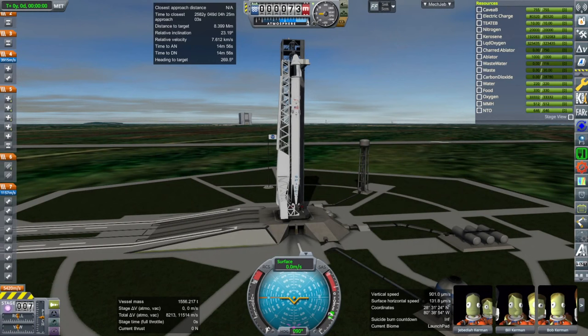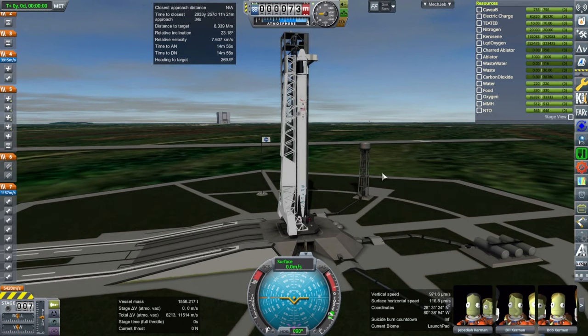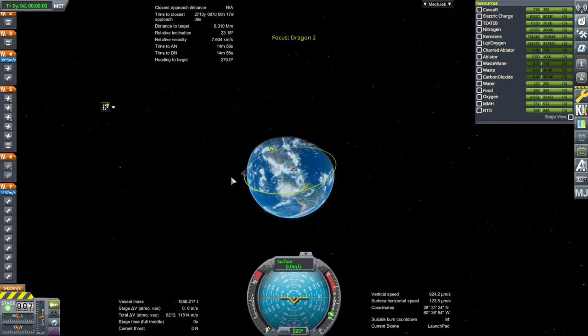Hello everyone and welcome back to Space Basics. In this video we are going to take a look at rendezvous, which is two spacecraft meeting up with each other in orbit. We are going to do this with a Dragon 2 capsule on a SpaceX Falcon 9 rocket and we are rendezvousing with the International Space Station.